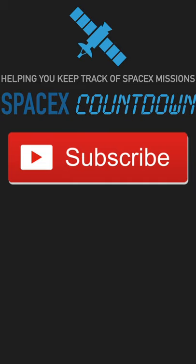Hey guys, thanks for watching. I know you enjoyed watching this video, so please subscribe for more videos helping you keep track of SpaceX missions.